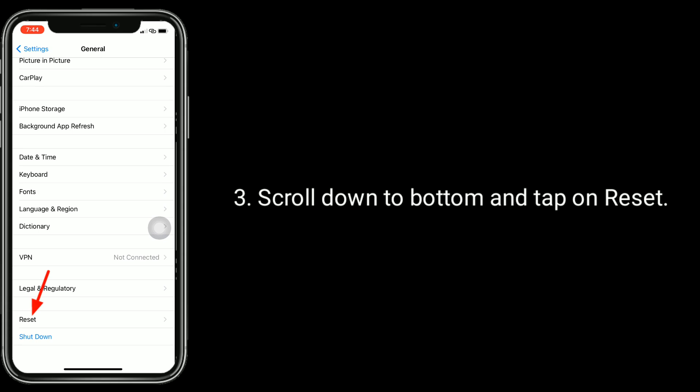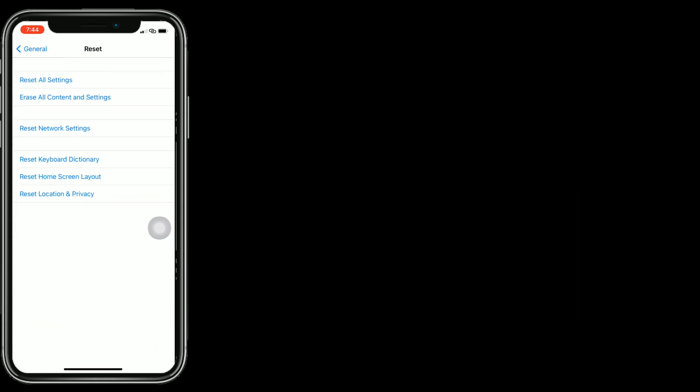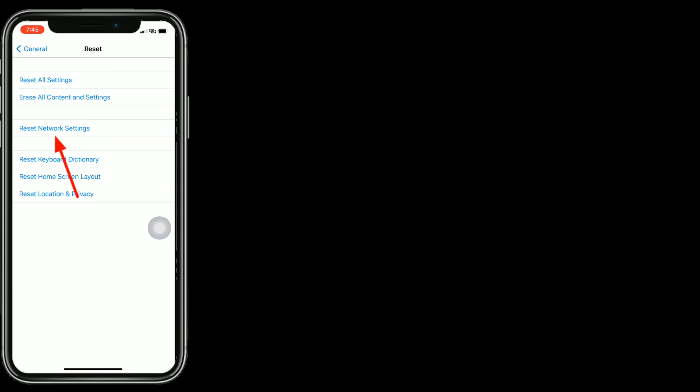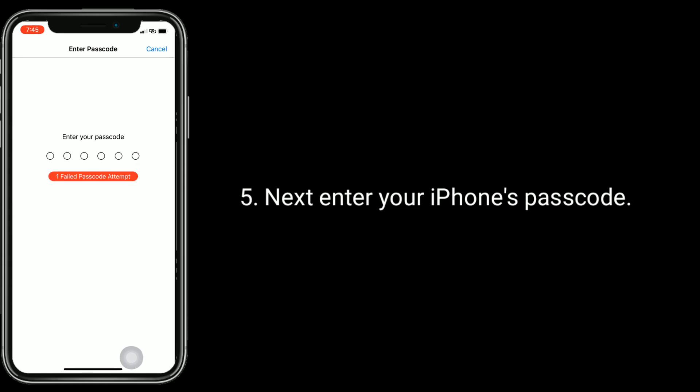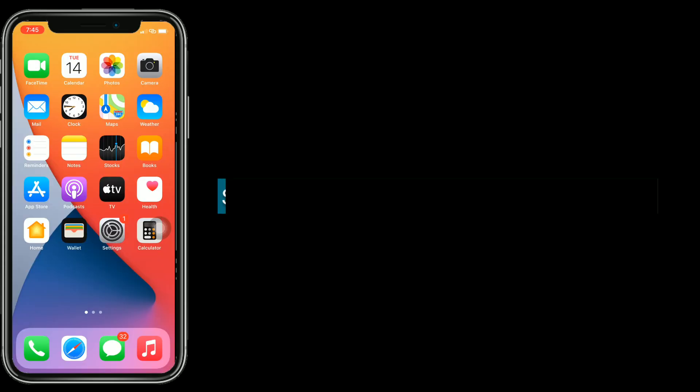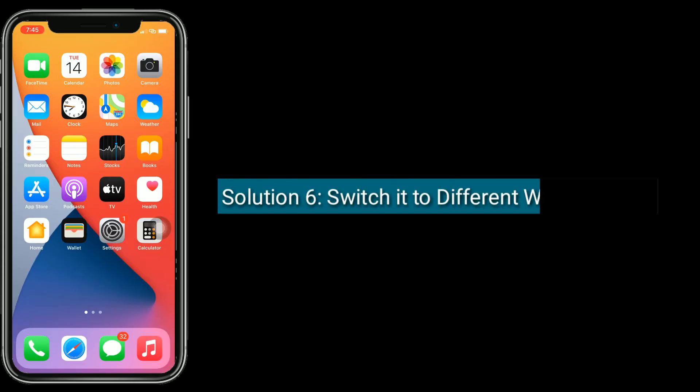Here, tap on Reset Network Settings. Next, enter your iPhone's password, then tap Reset Network Settings to confirm.